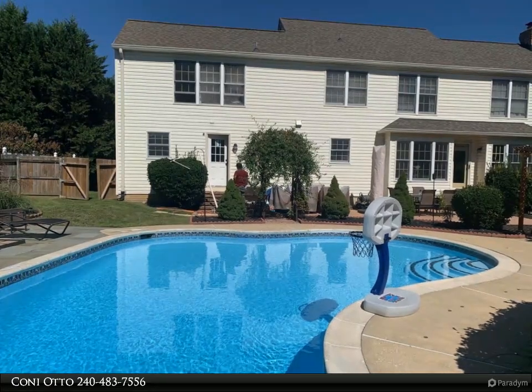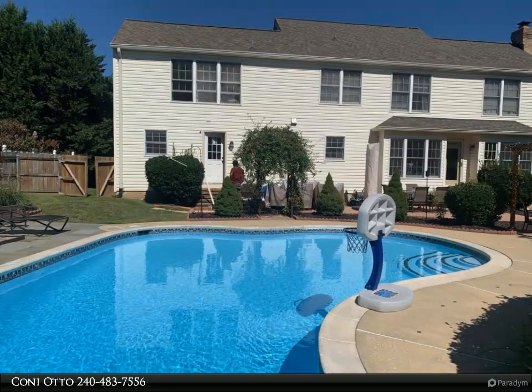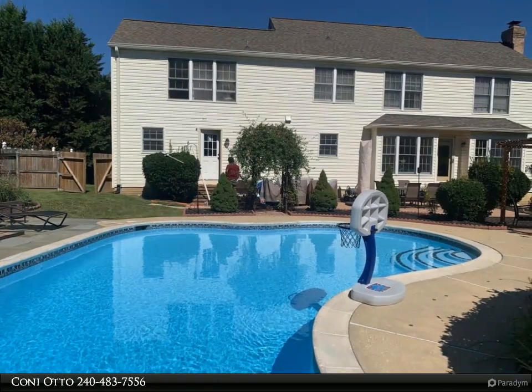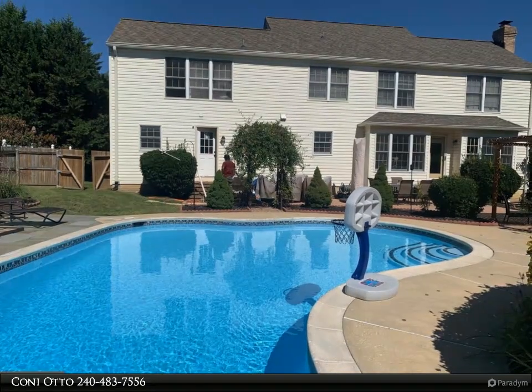Outside, the backyard offers a private oasis with an in-ground pool, where you can relax and unwind amidst a spacious patio area. There's plenty of room for outdoor dining, entertaining, or simply enjoying the beauty of nature.